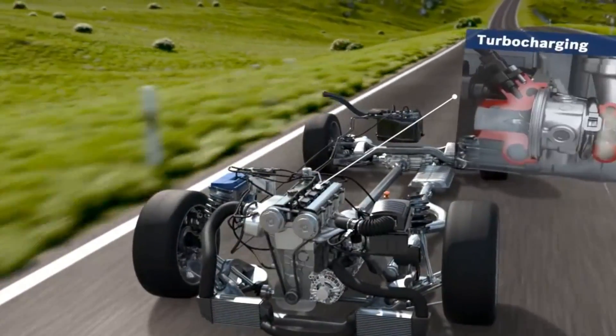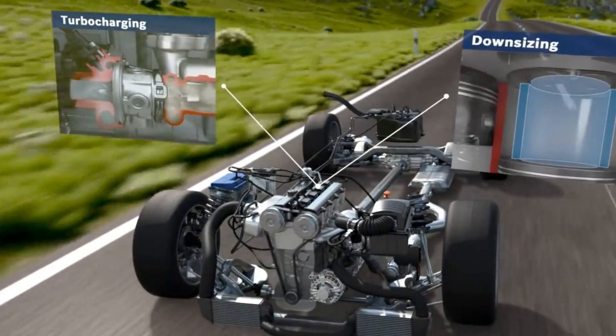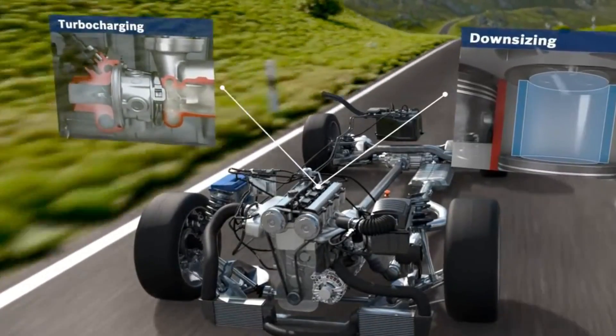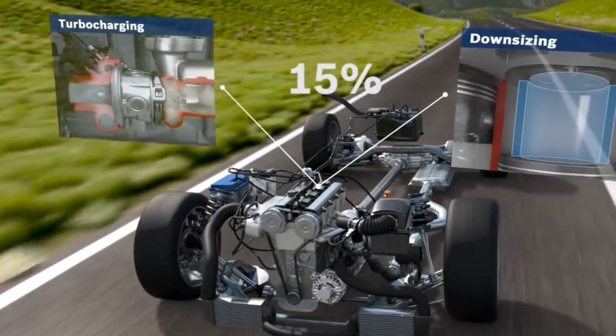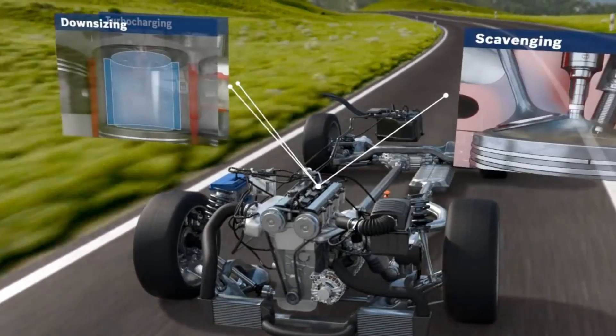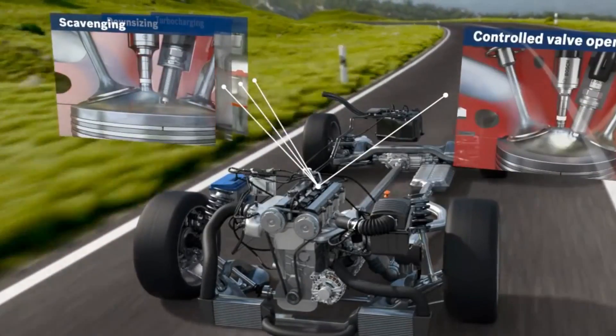while emissions levels are reduced. In combination with turbocharging and downsizing, gasoline direct injection offers the potential of lowering fuel consumption and CO2 output by around 15%. Additional optimizations can be made with functional features such as scavenging and CVO.